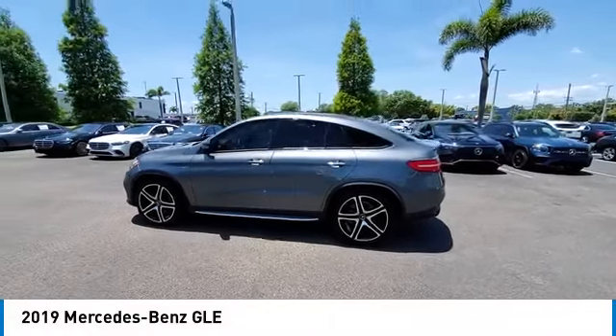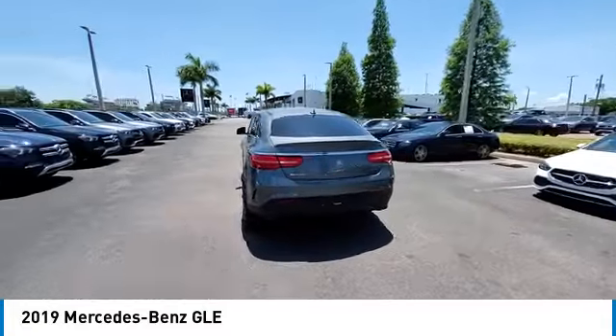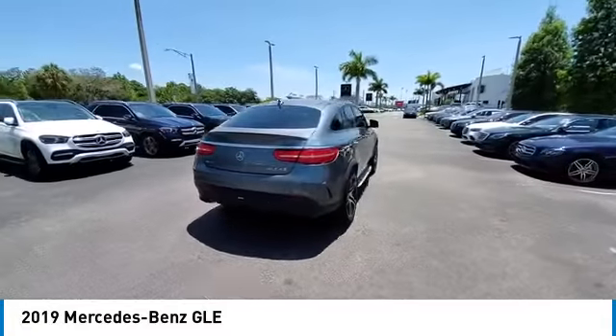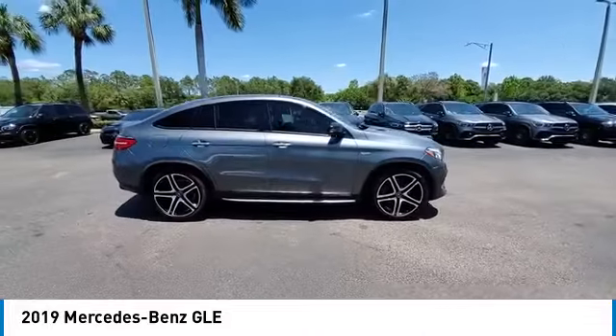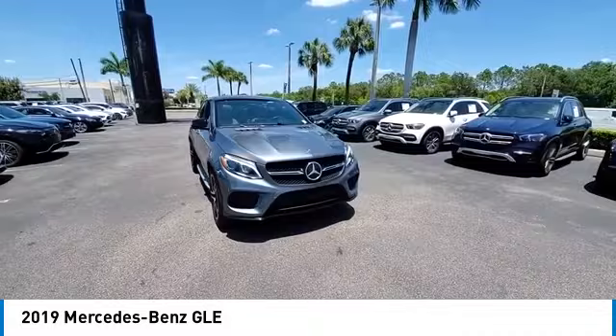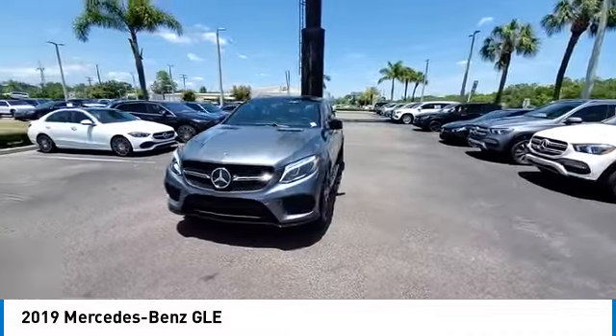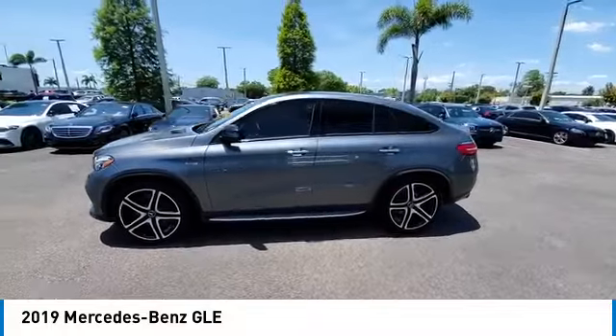Stop by and take a look at the 2019 Mercedes-Benz GLE. The GLE comes with a full Mercedes luxury experience. It combines the sports sedan performance with SUV stability. It comes with beautiful, serene-looking interiors and a command system that is close by to access every setting under the sun.